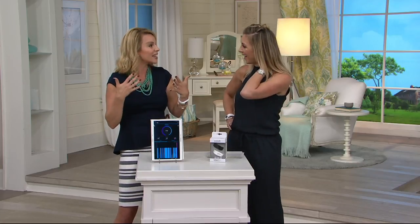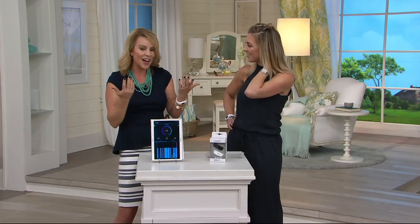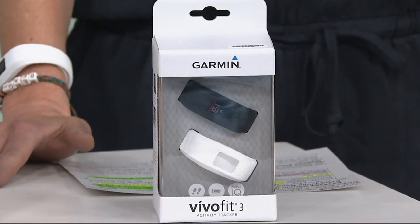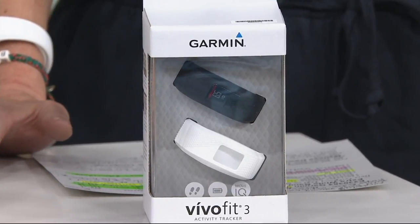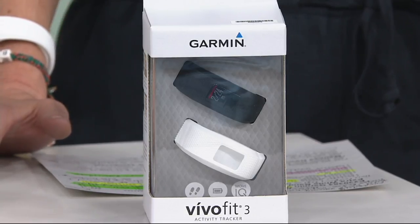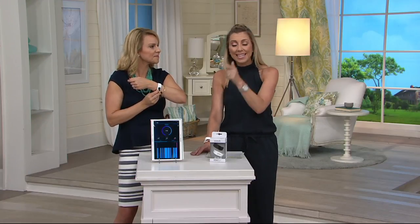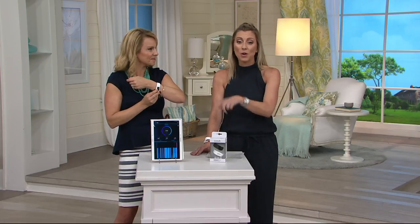It really can motivate you. I was doing 5Ks, 10Ks, half marathons, and then I did my first full marathon. It really can motivate you to take those next steps. With the VivoFit 3 and a company like Garmin — name brand recognition number one — this model has a slim design. You're getting two bands, a black and a white. You get the watch battery for a year, no charging required. With all the features at this price point, this is the deal for fitness trackers right here today.